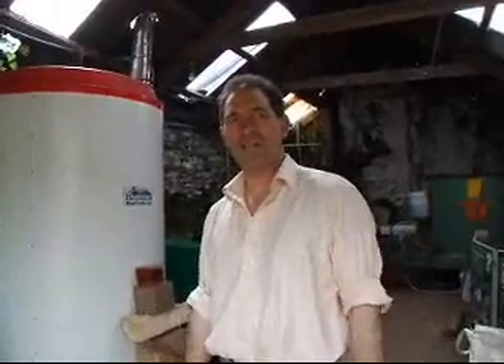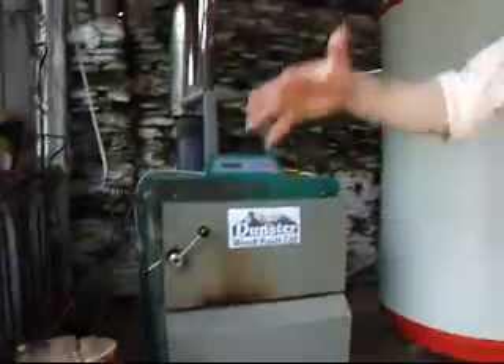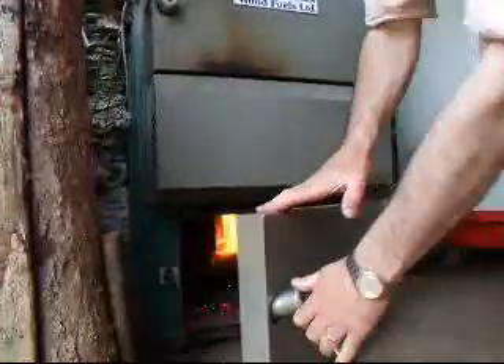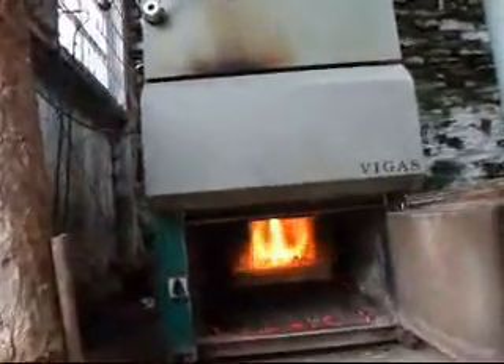I'll show you now why this is called a down-burning boiler. I'll just open the bottom door and you can see the flame coming down through the fire. There she goes — you can see what a good flame that is.